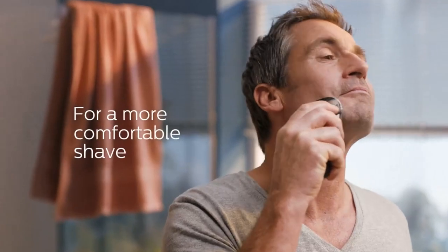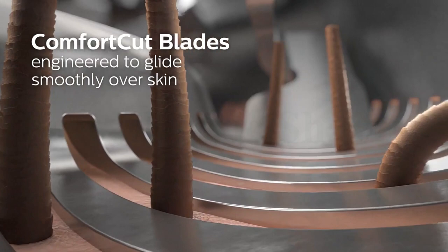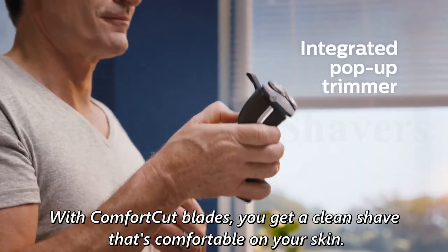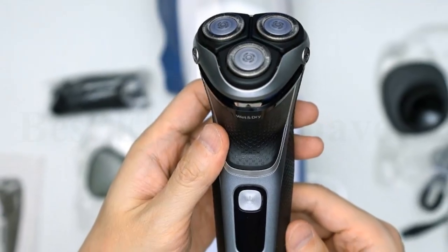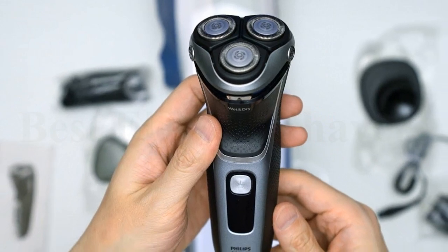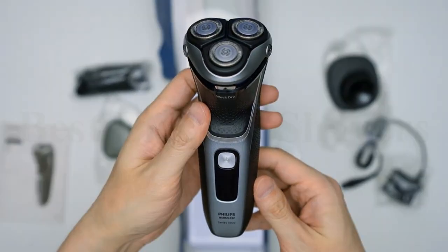Get a convenient dry shave or a refreshing wet shave with gel or foam, even in the shower. With Comfort Cut Blades, you get a clean shave that's comfortable on your skin. Rounded caps shield 27 self-sharpening blades to gently cut hair just above skin level and help the shaver glide smoothly over your skin.